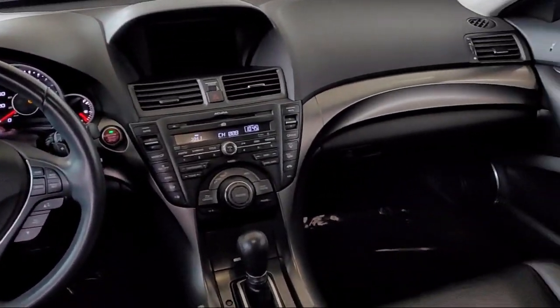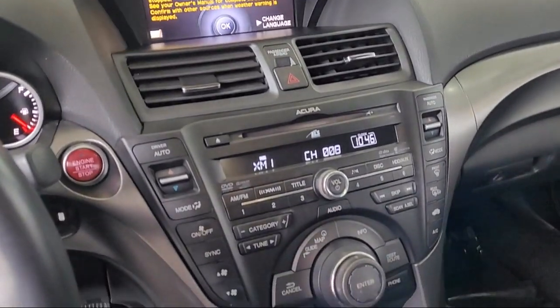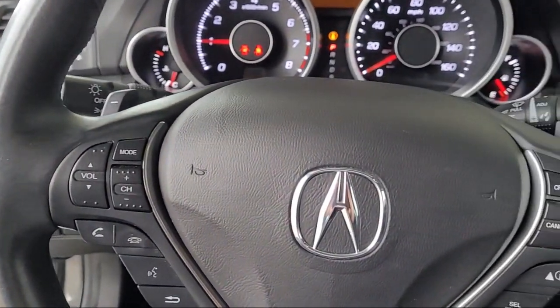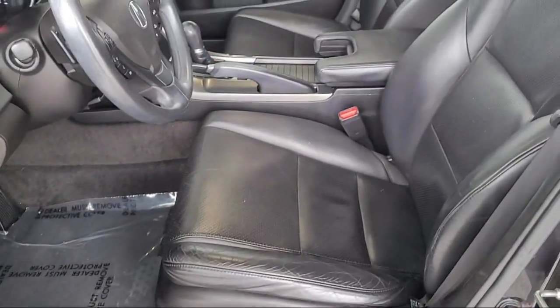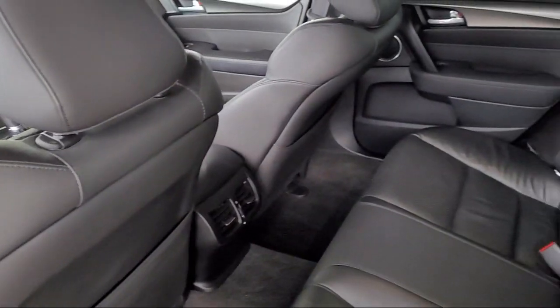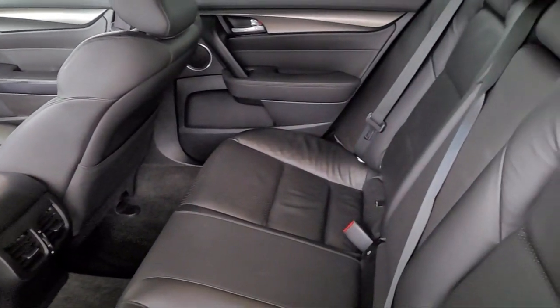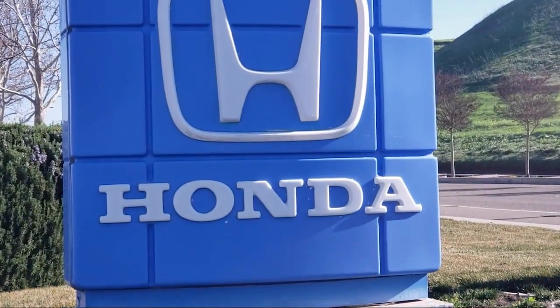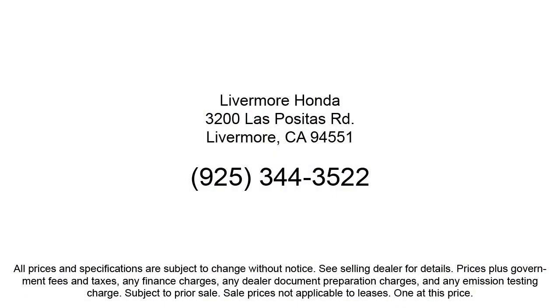Here at Livermore Honda, we strive to deliver world-class customer service, offer a luxury experience to our clients, and provide support and leadership to the communities in which we serve. We are a proud member of the Livermore Auto Mall, where we are under new ownership and conveniently located off of 580 to serve the Bay Area and all of Northern California. Our customers are the lifeblood of our business, so we go the extra mile to make sure that every guest has the best possible shopping experience.